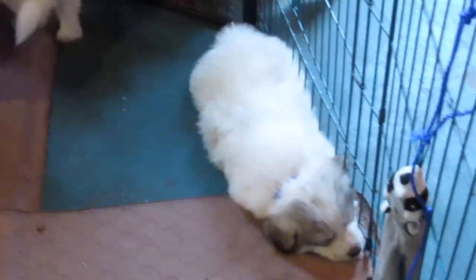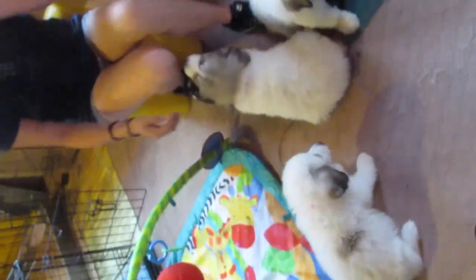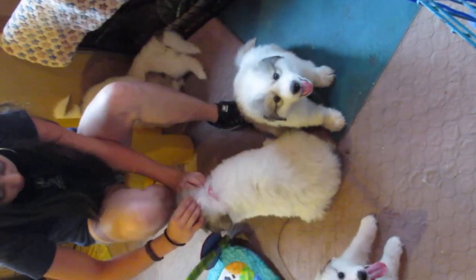And blue is Pyro. Pyro's wearing the blue collar. He doesn't have any markings on his body — he's your big black one. They just got done eating, so they're not very playful right now. They're ready to take a nap.